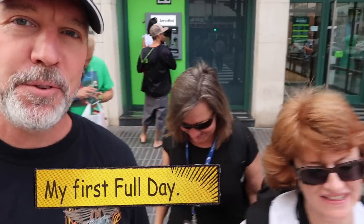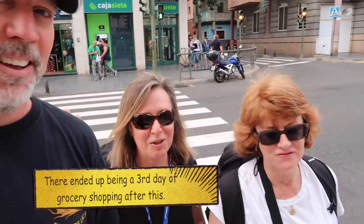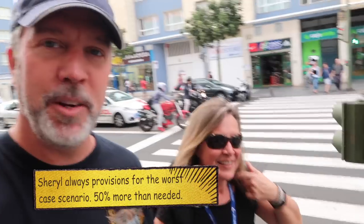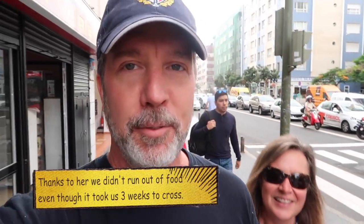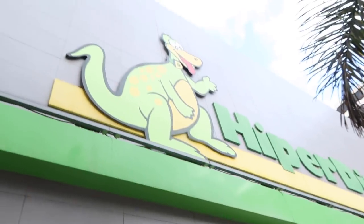This is the beginning of day two on the boat. Myself, Cheryl and Alex are going to do some more provisioning. They did a ton yesterday that's going to be delivered to the boat, but today we need to do the second half — and this may not even be our last trip. We've got to have enough provisions for six people to live on a boat for two to three weeks, so it's a lot of food. So we're going to their favorite place — Hyperdino!